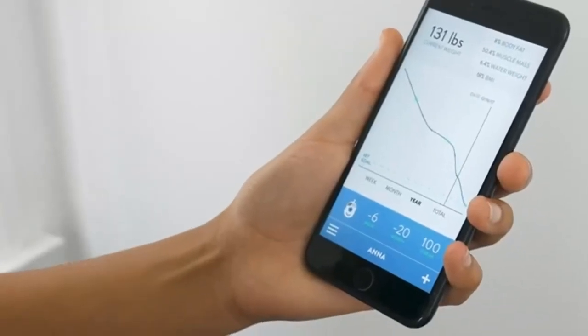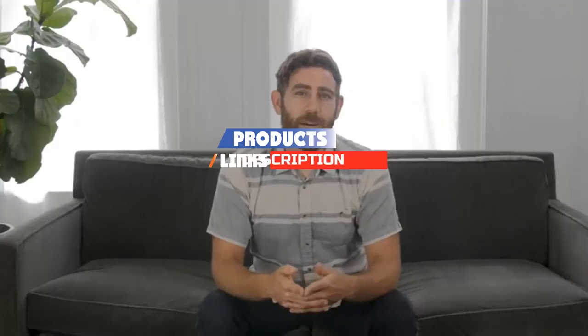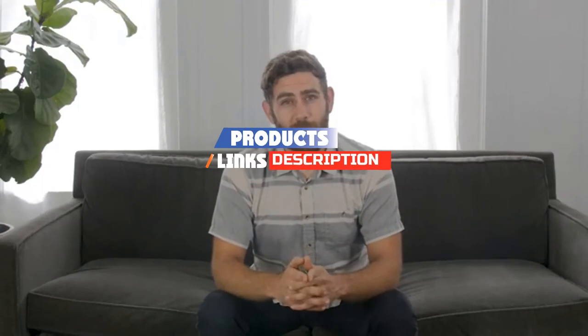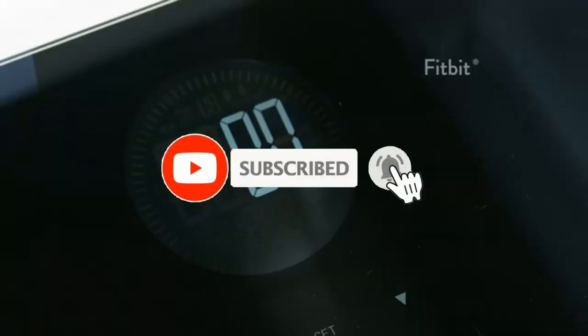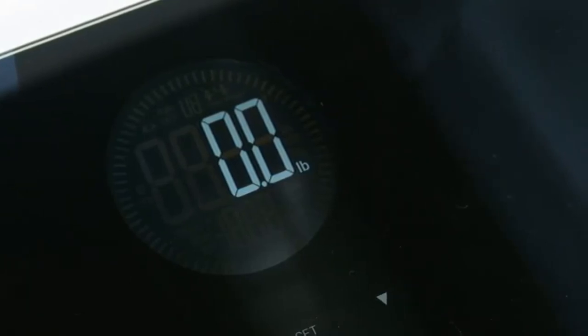Check out the description to find out their prices and more information. I've included the links in the description below. If you're here for the first time on our channel, please subscribe and hit the bell button for the daily video notification. So without further ado, let's get started.